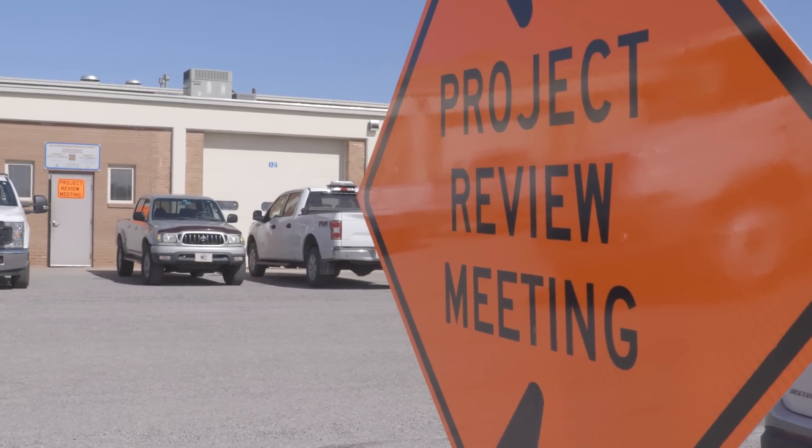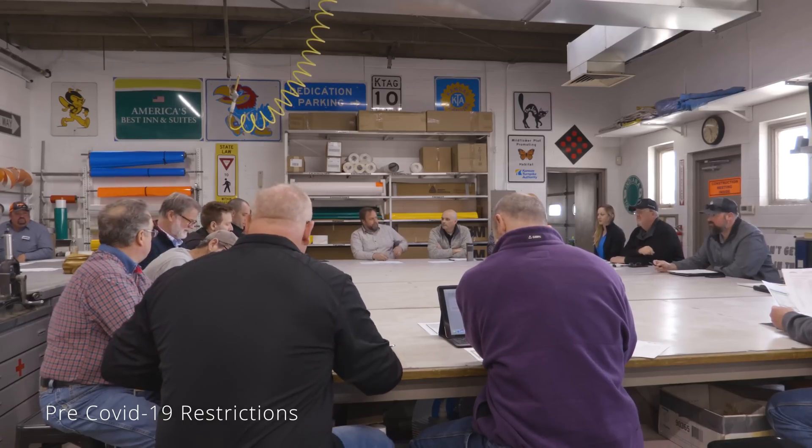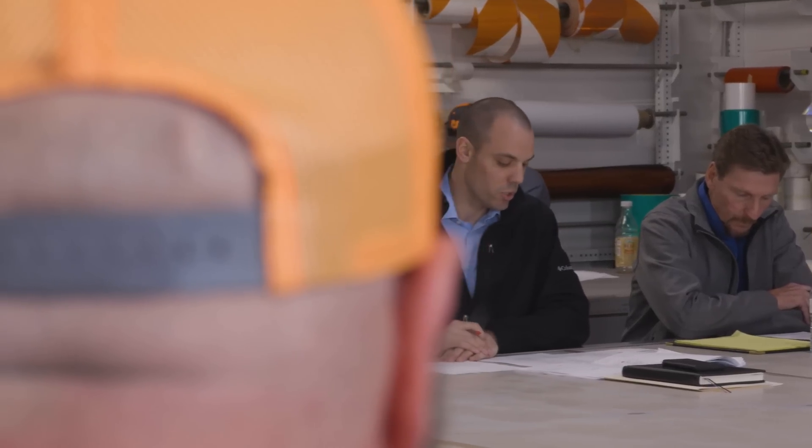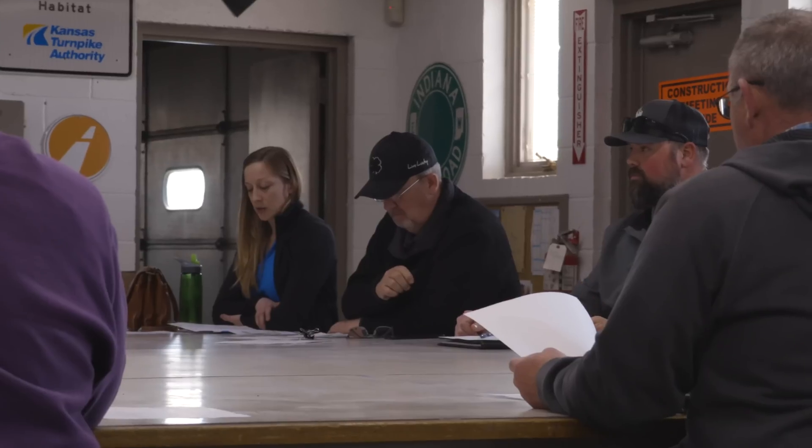Once we've identified all the subcontractors that will be building the project and we get close to actually starting construction, we have what we call a pre-construction meeting. The contractor brings in their staff, their subcontractor staff, and the Turnpike likewise invites staff from the operations department, PR, law enforcement, and engineering. We get together and talk about the details of the project — the schedule, any utility needs or issues observed in the field — and it lets everybody get on the same page as to when we're going to start construction, how long construction is going to be in place, how we're going to progress, whether we start at the south bridge and work north or vice versa. It's an exciting time because everyone's there and ready to get going and build the thing.